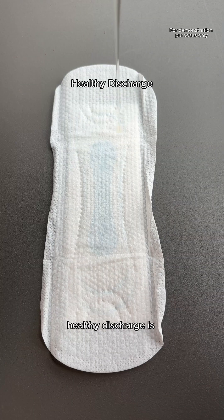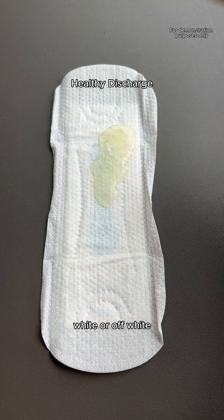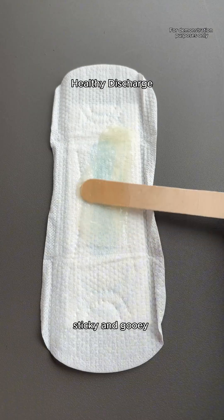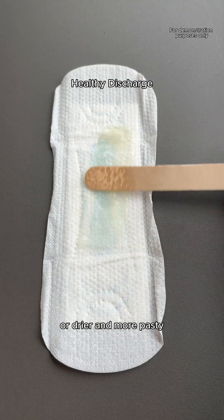What is your discharge trying to tell you? Healthy discharge is typically clear, white, or off-white. It can feel wet and slippery, sticky and gooey, thick and creamy, or drier and more pasty.